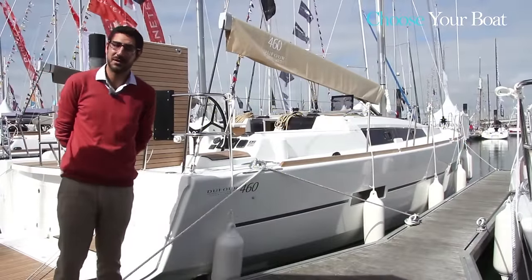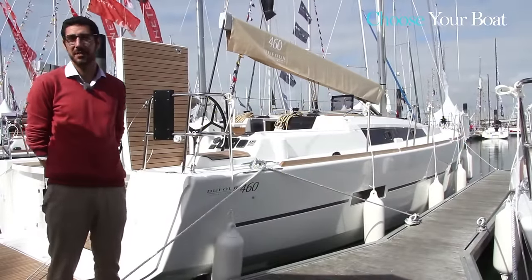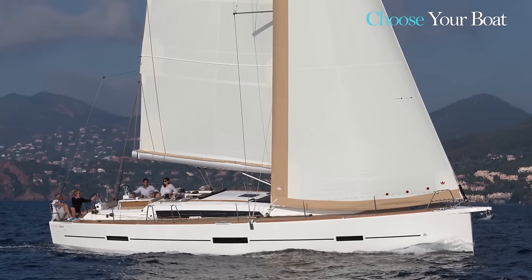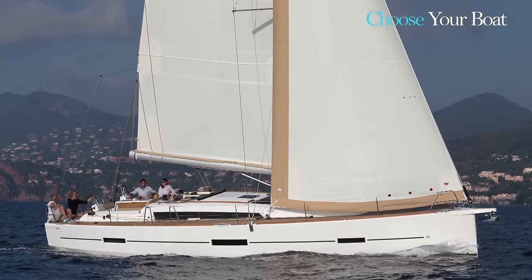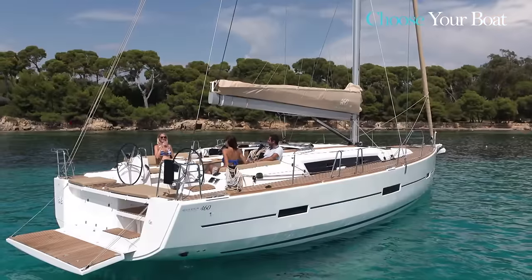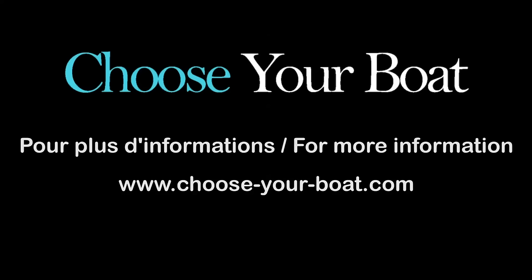I would like to mention the success of the Dufour 460, with more than 80 units built so far — a boat with enormous appeal worldwide. Pricing is very competitive, from €206,000 before tax as the base price, very reasonable for a product of this class. I'd also like to thank and congratulate Roberto Felci, the whole team at Felci Design, and the engineering team at Dufour Yachts led by Sebastian Nolasco. The whole Dufour team thanks you for your attention, and is at your service at www.dufour-yachts.com.